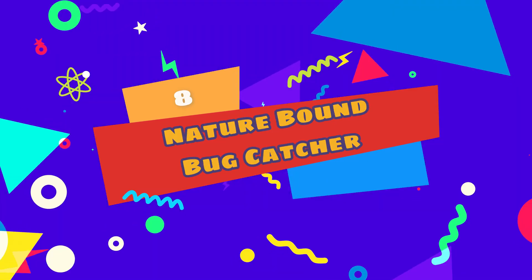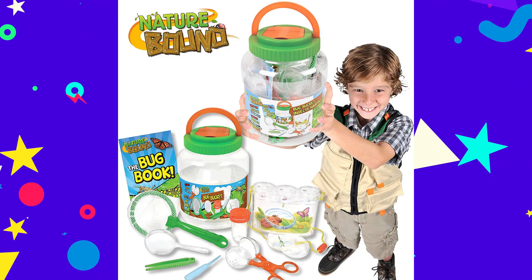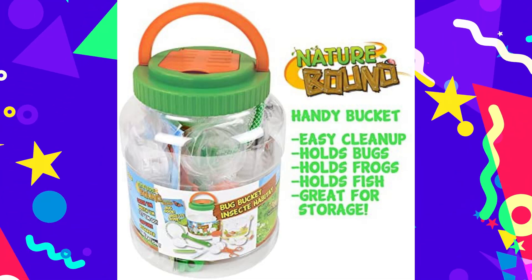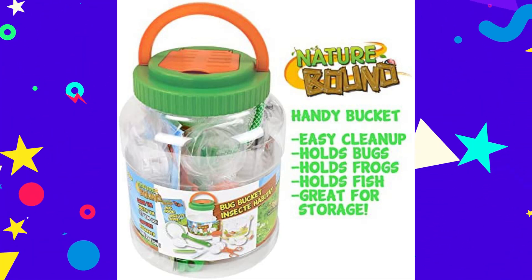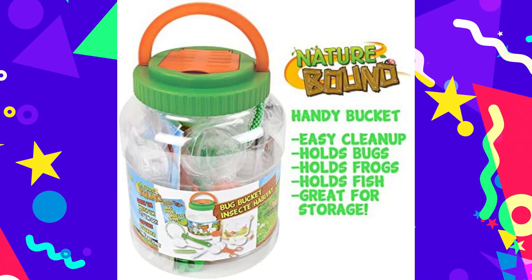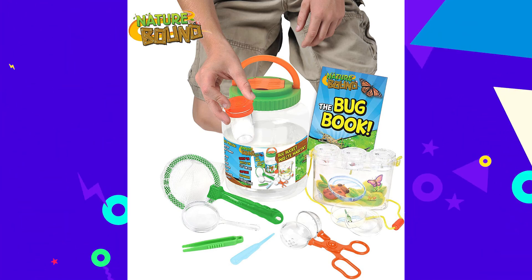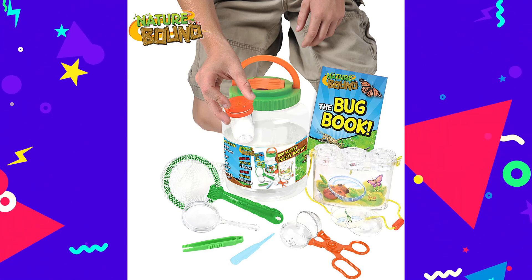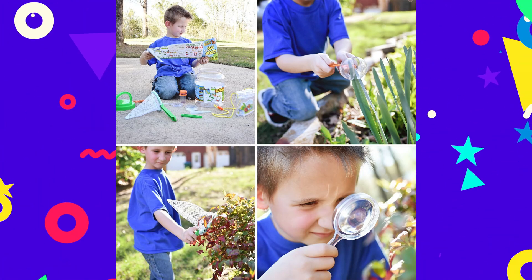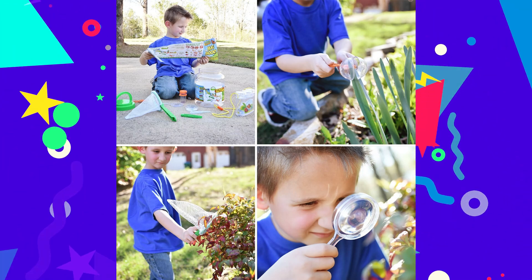Number 8: Nature Bound Bug Catcher with Habitat Bucket and Seven Piece Nature Exploration Set. This nature set will surely be a hit with children who are fascinated by bugs and other creepy-crawly critters. Kids can use the Nature Bound Bug Bucket Habitat Nature set to explore their backyard, catching and examining bugs up close. The seven-piece set includes a bug bucket, tweezers, tongs, a net, and a magnifying glass. With these tools at their disposal, children can catch all sorts of bugs without touching them and safely store them for observation. Grab a few sets as a perfect activity for a bug-themed birthday party, and use the magnifying glass or included activity booklet to learn about different kinds of bugs.